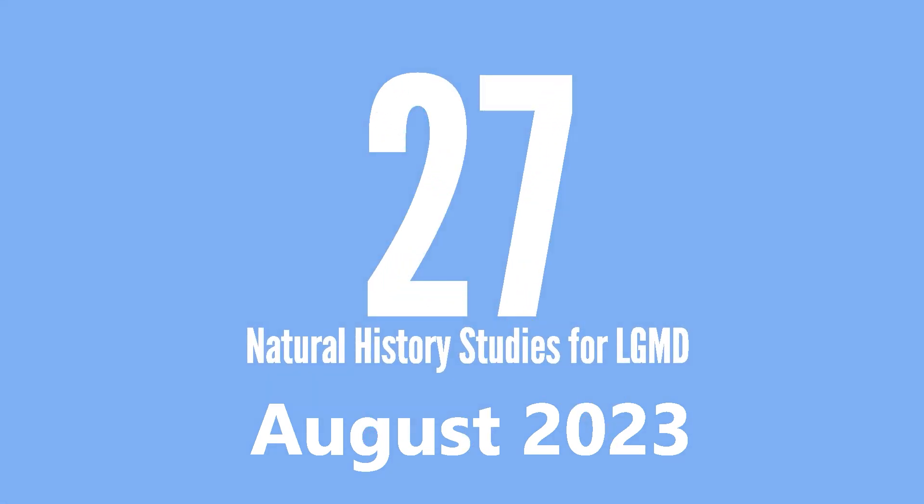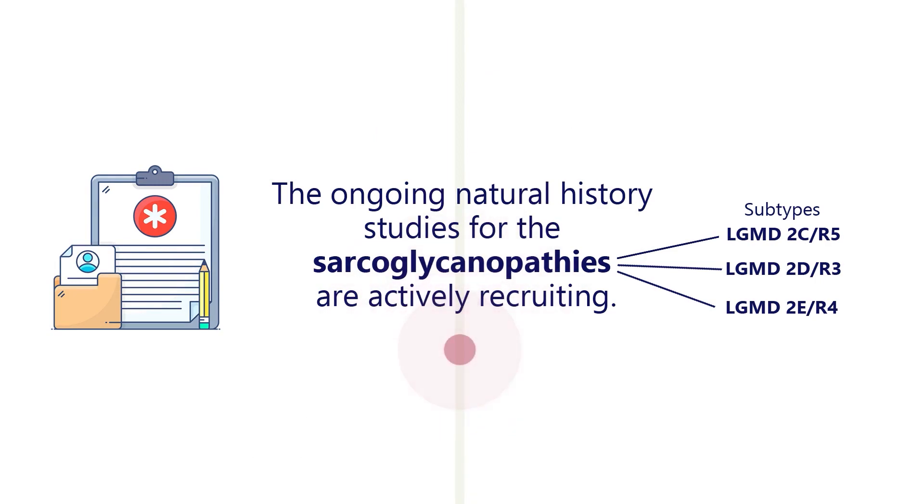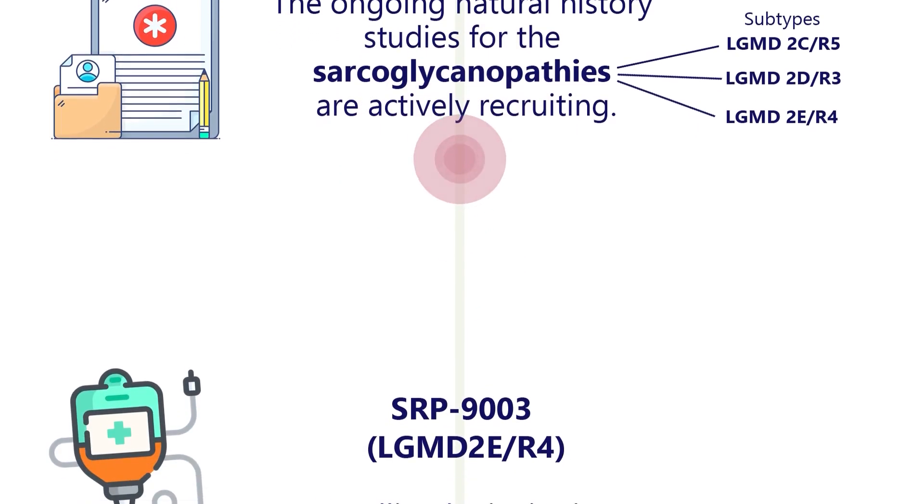As of August 2023, there are at least 27 different natural history studies for LGMD. The ongoing natural history studies for the sarcoglycanopathies, which are caused by mutations that affect the transmembrane proteins including gamma, alpha, and beta glycoproteins, are actively recruiting. Their results will inform upcoming interventional clinical trials for sarcoglycanopathies investigating novel gene transfer therapies.